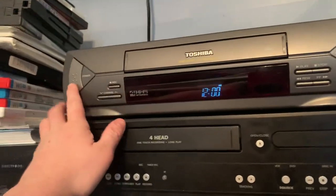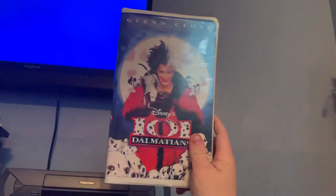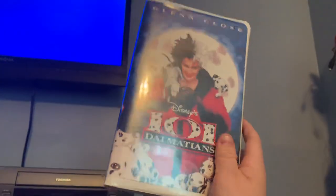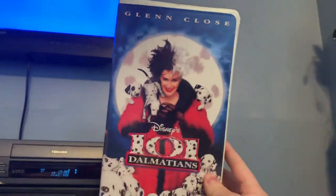Let's go ahead and turn it on. We're gonna do a demonstration. The VHS we're gonna put in is my 1997 VHS of Glenn Close, 101 Dalmatians, live action from 1996.